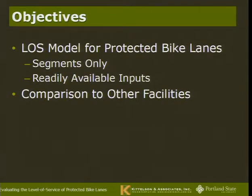This is a level of service model for protected bike lanes. The goal was to look for a model that was only for segments — keeping it simple as a first step. So this does not include signalized intersections or things like that. The goal is to develop a model using readily available data inputs — not a very complicated long-form model requiring hours of data collection for a single street segment, but something engineers and planners could implement with reasonable accuracy and precision.